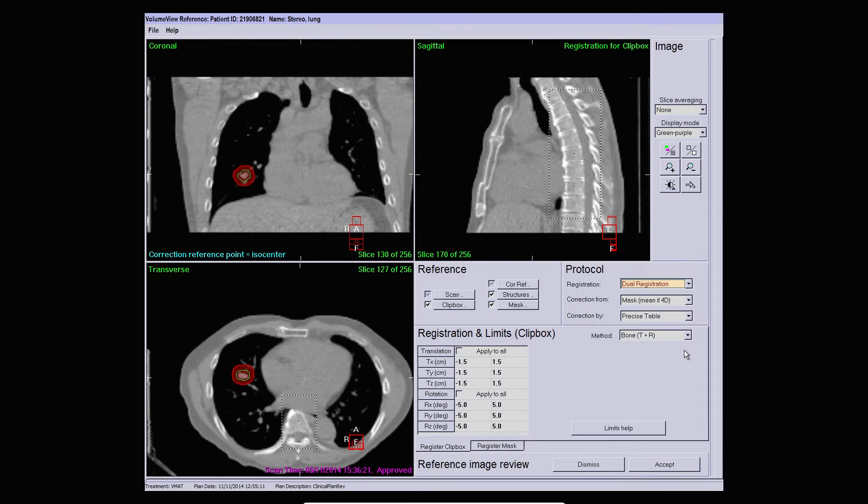For a Symmetry scan you can choose mid-position or exhale for the match for the final registration results and the consequent table movement. This depends on how the patient was planned. A mid-position was used to plan this patient so we would choose time-weighted average here. The correction reference point has been defined at the centre of the tumour.